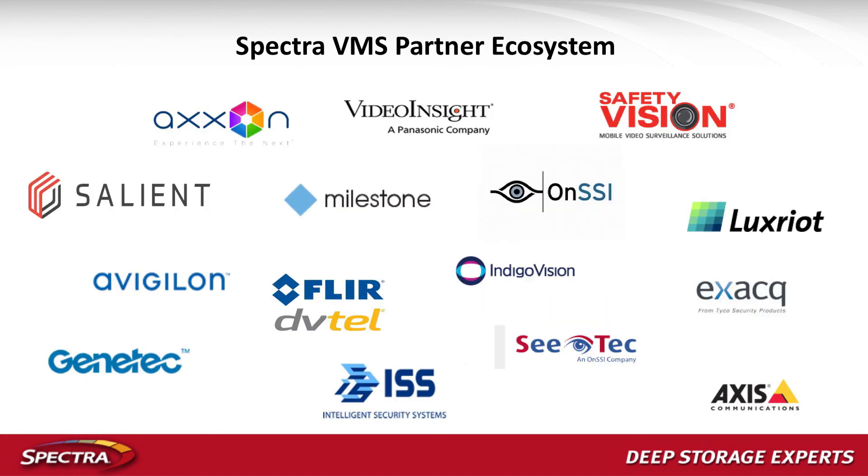Here's a quick look at our VMS partner ecosystem. When we bring in a new partner — for example, we just tested Salient — we bring their product into our lab and spend about three weeks testing it across all our product lines and functionality, then produce test results and best practices. If you're using a VMS currently that you don't see in the list, let us know and we'll go ahead and test it for functionality, performance, and compatibility. Our pool of partners will continue to grow as our business grows.